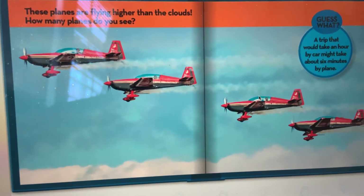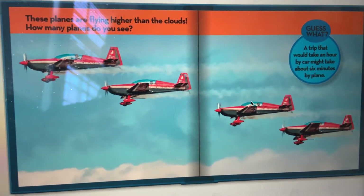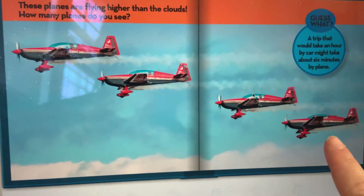These planes are flying higher than the clouds. Can you count the planes? One, two, three, four.